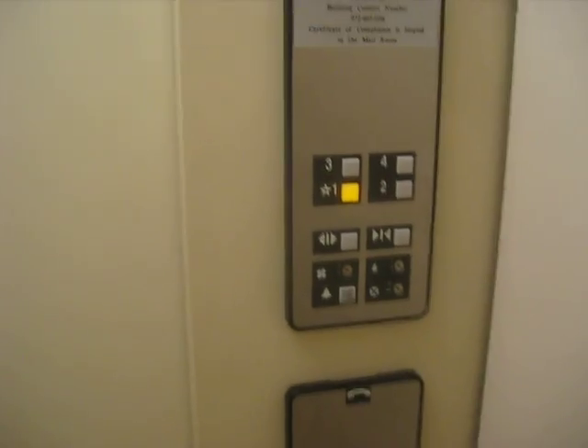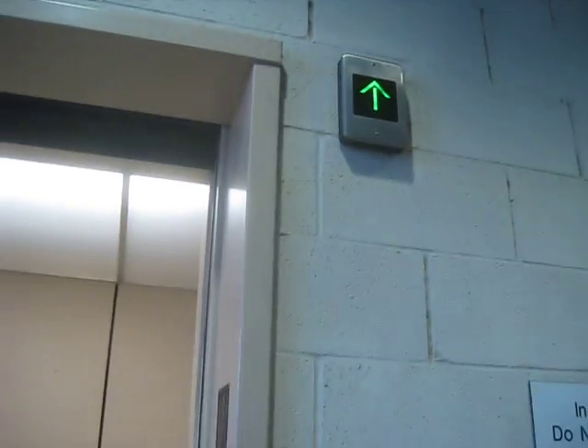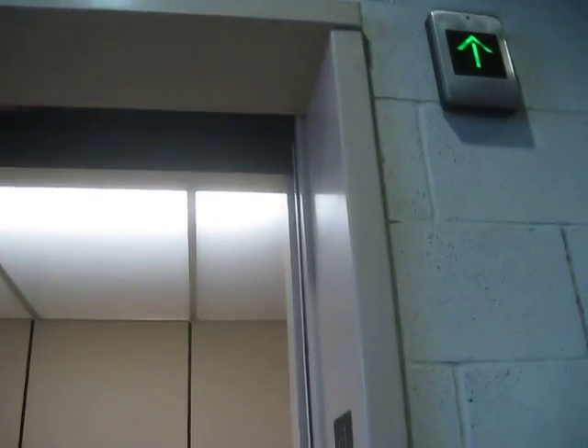Here we are at 1. Watch the button go out. Here we go. Thank you.